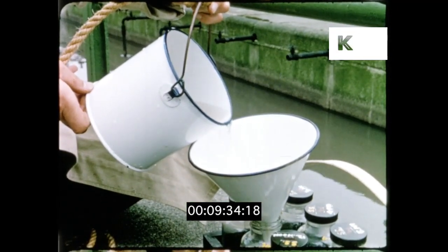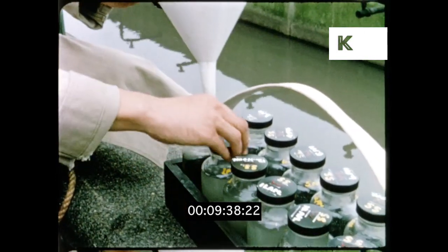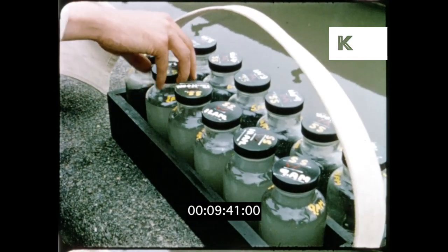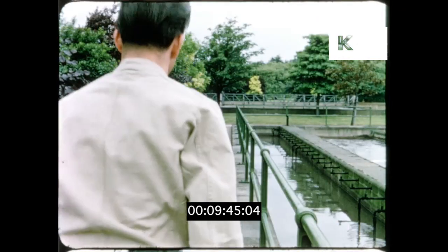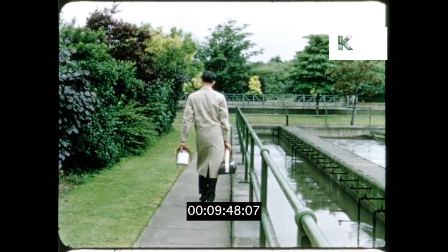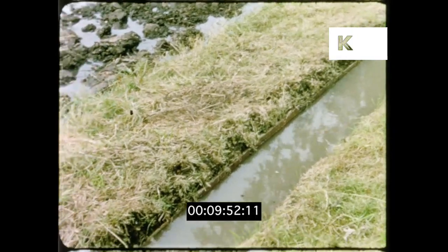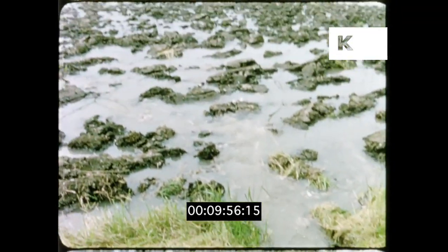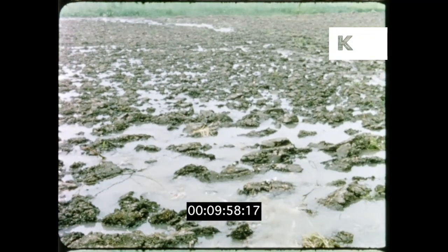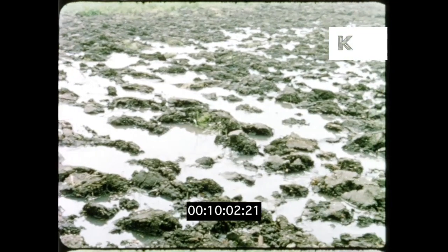Before the water can be discharged into the river it must be much clearer and purer. To achieve this, living organisms are employed — minute bacteria like those found in garden soil. Indeed, before the present century sewage was purified by soil, hence the name sewage farms. The waste was spread over wide tracts of land, turning thousands of acres into unsightly, evil-smelling marsh.